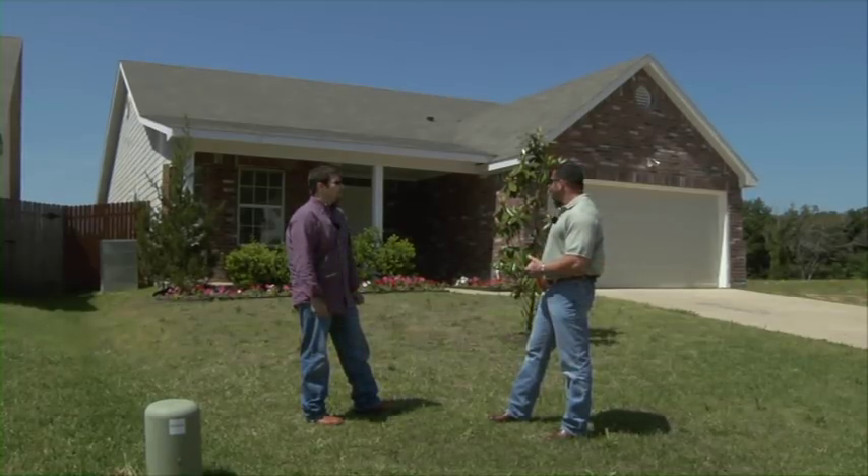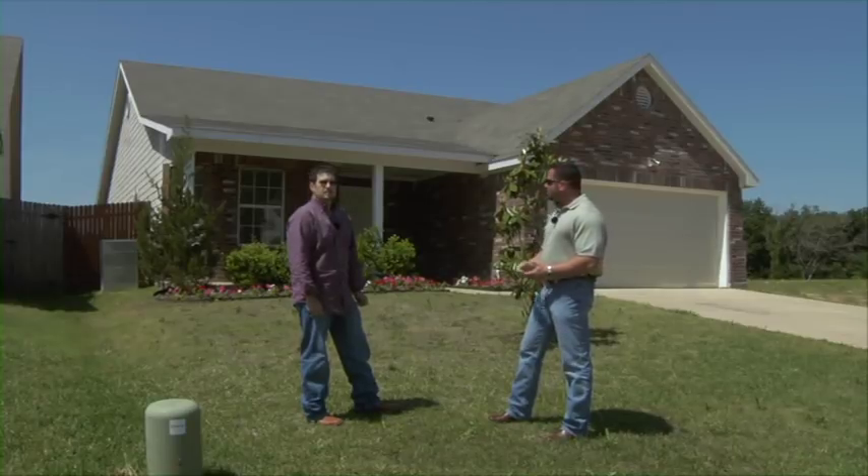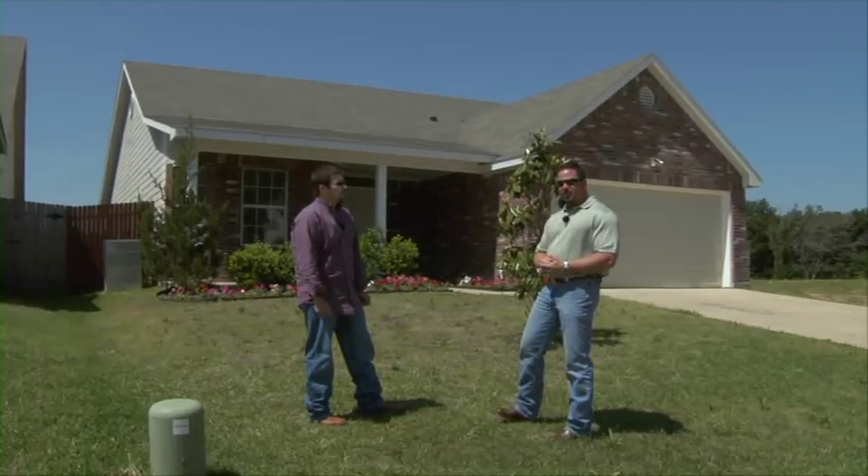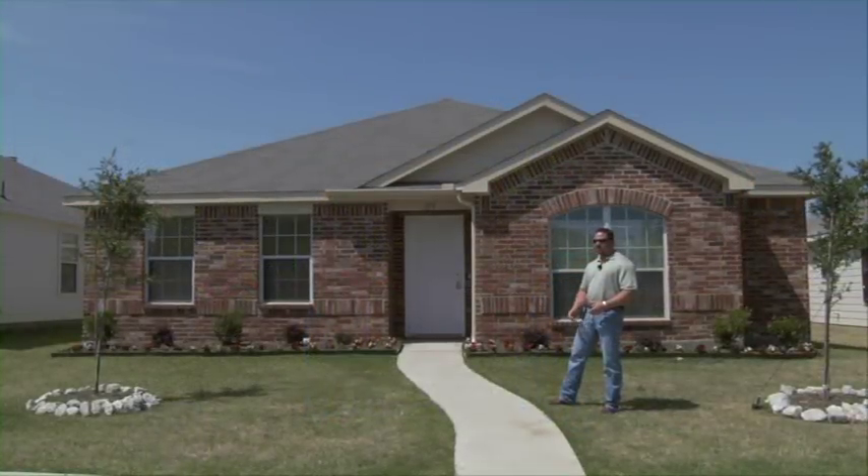This house is a typical deal for us. It's built in 2005, 1,650 square feet, three bedroom, two bath, two car garage. This house sold for $113,000 and is leased out for $1,250.